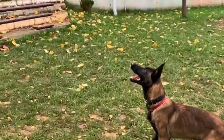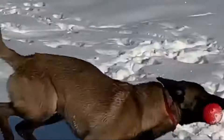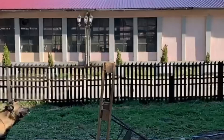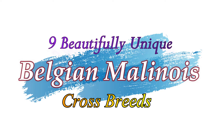Hello friends, welcome to the Crossbreeds YouTube channel. The Belgian Shepherd is a breed of medium-sized herding dog from Belgium. Intelligence and stamina make the Belgian Malinois an excellent choice for mixing with other breeds. The result is often a dog that is medium to large in size with the smarts and resilience that make the Belgian Malinois so great. Today in this video we will discuss nine beautifully unique Belgian Malinois crossbreeds.